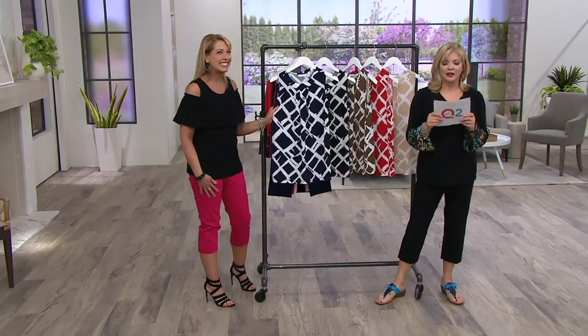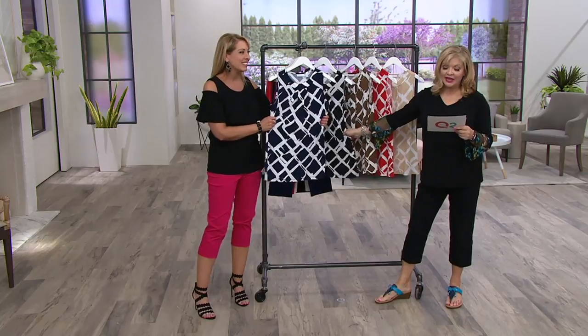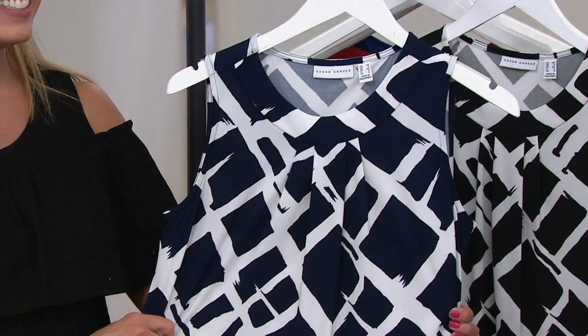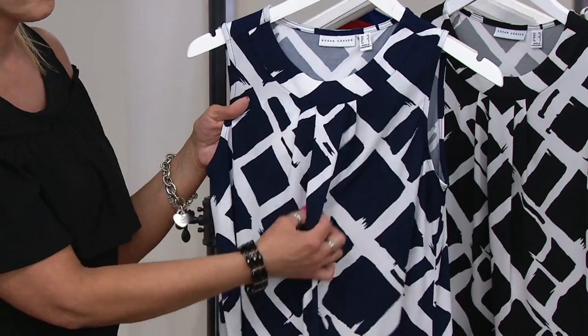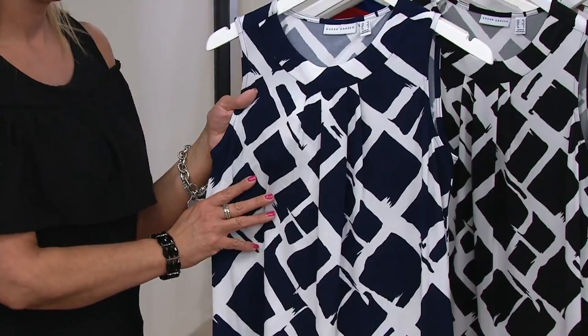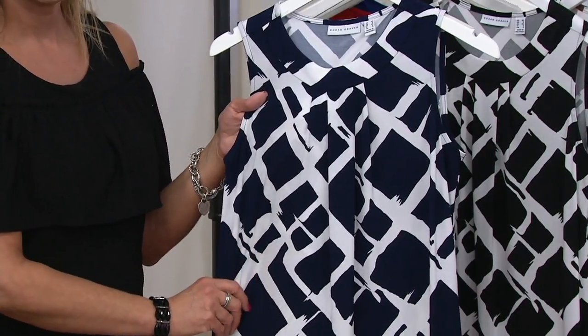Let's talk about the liquid knit bateau neck printed tank with pleat detail. This is a great buy today, especially this time of year — you'll wear it year-round. Treat it just like any other tank, but how many times are our tanks solid? Here's a beautiful design. $13.50 is what you'd be saving when you pick this up today — first day ever, 30% off.